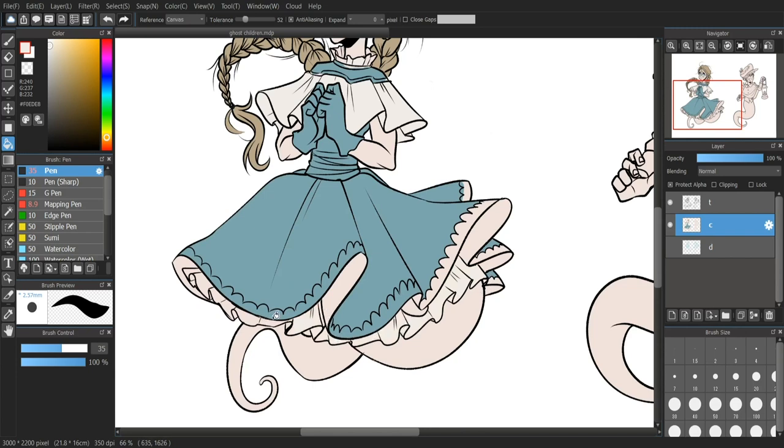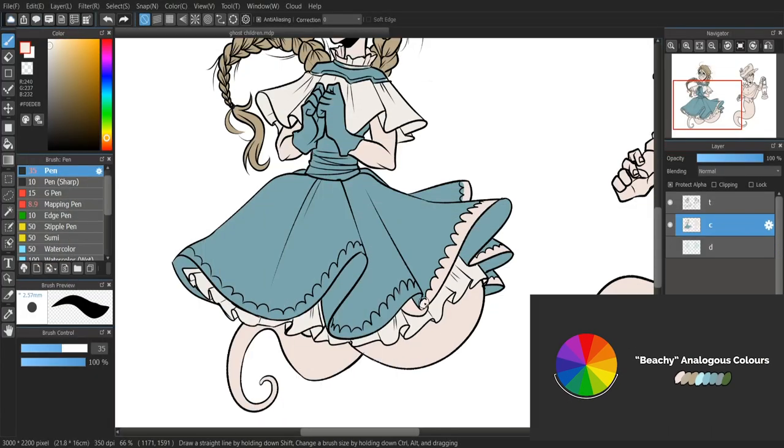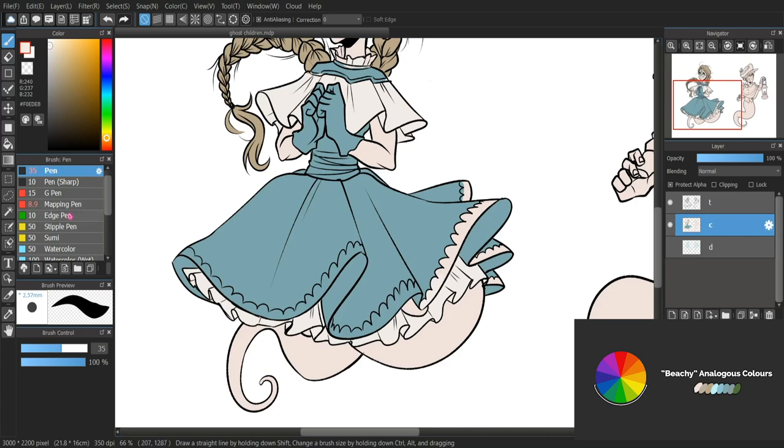When it came to picking the palettes, I decided to go with stuff that matched their themes. I gave Estelle a majorly analogous palette, ranging from blue to yellow. I figured that matching her palette to that of the beach or a riverside would match her the best, all things considered.